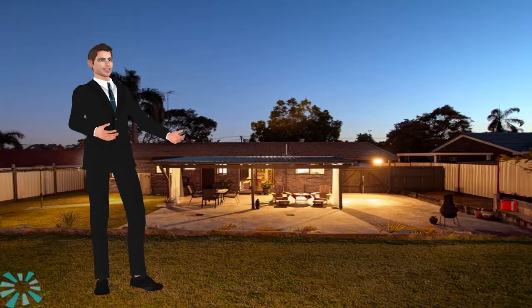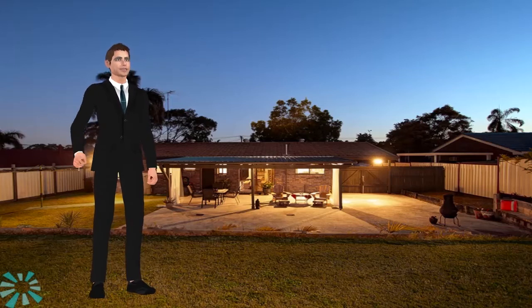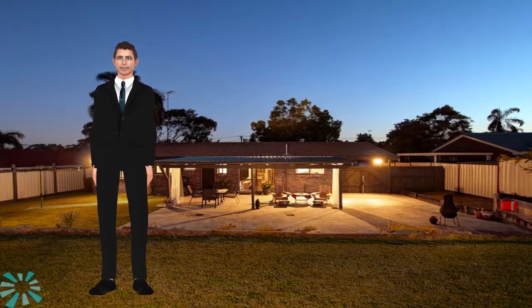All this set on a very low maintenance 750 square meter block. This home is perfect for first home buyers, young families, or astute investors. What are you waiting for? Call for your own private inspection now.